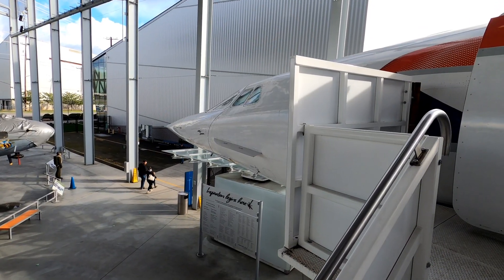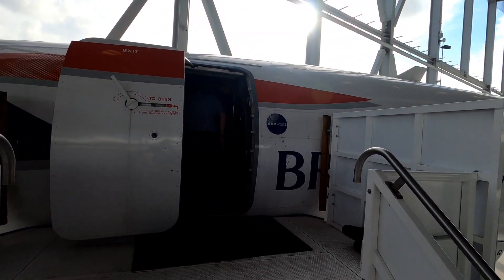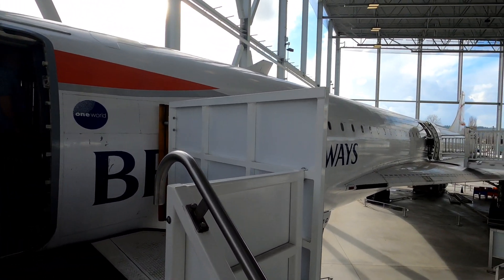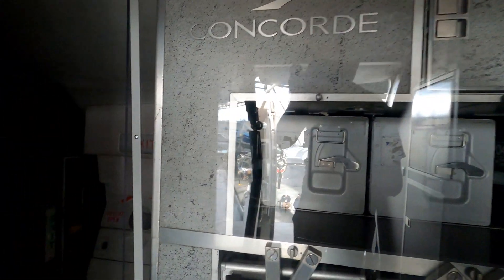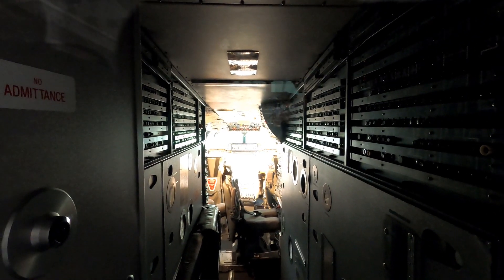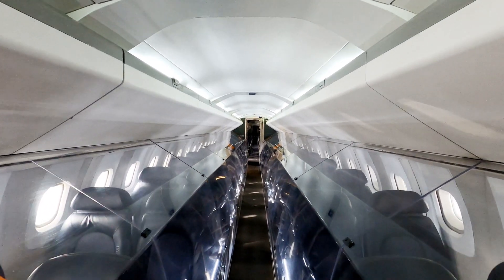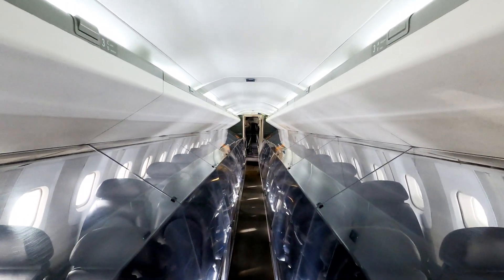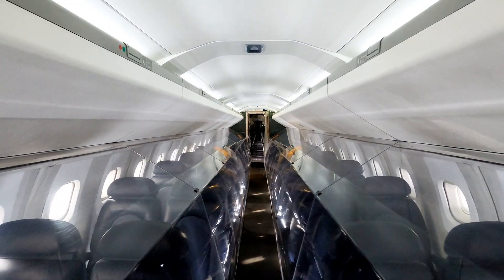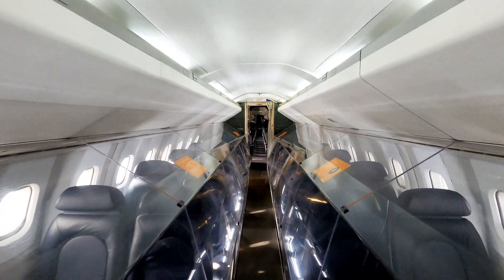Stepping inside British Airways' Concorde. You can see right down to the cockpit — they must have to keep the headroom down to make it fly so fast. The Concorde can reach 250 miles an hour at takeoff and can reach Mach 2 when it achieves 55,000 feet.